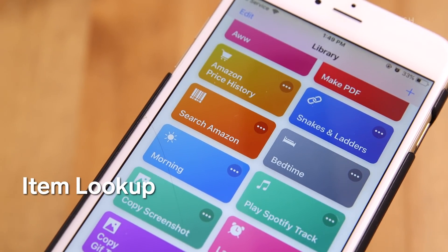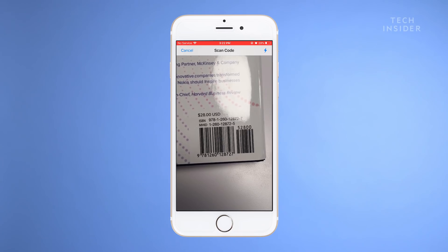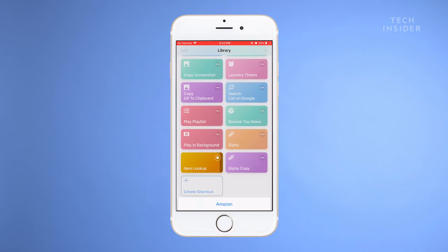Have you ever wanted to quickly search a product on Amazon or Target? With this shortcut, you can scan a barcode and automatically search for the product online. Currently it searches Amazon, Target, and Walmart.